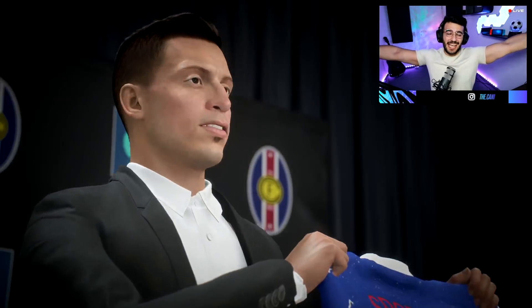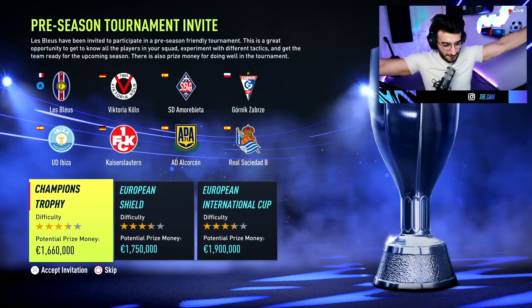Hey, hey, assistant coach. How are you guys doing? It's me, Jani Sports, and welcome to the Sprint to Glory France.